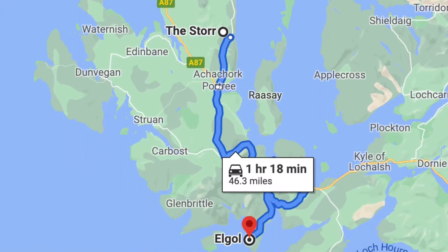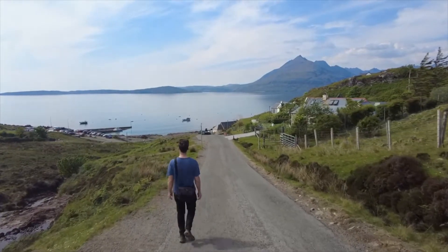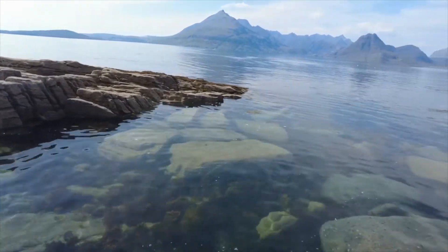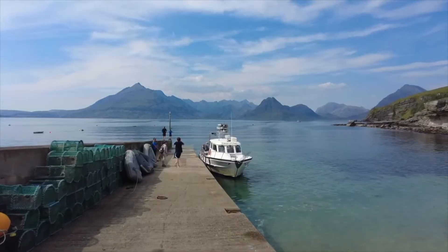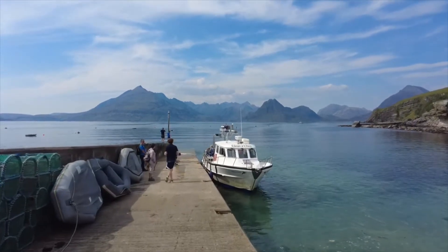We decided to head to the cute fishing village of Elgol, which is a really nice spot to visit if you like water and mountain views. The water was really clear here and we just loved how beautiful and interesting the views were. It's also a nice spot to do a boat trip.